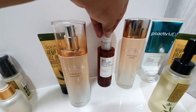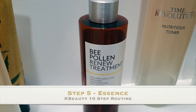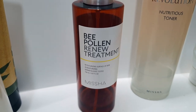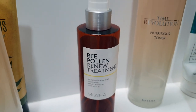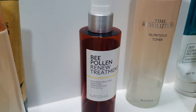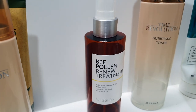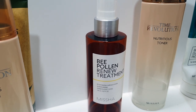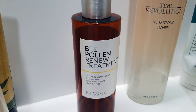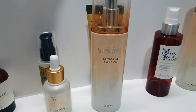Also from Missha, the next step is this treatment that is almost like an essence — very refreshing. To be honest I mostly use it in the summer, but I still use it sometimes in the winter. It feels great when I get out of the shower and don't have time for a full skincare routine — I just spray this on my skin and go back later to do the whole routine.